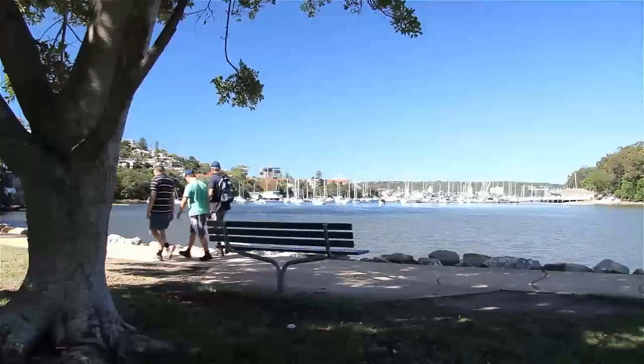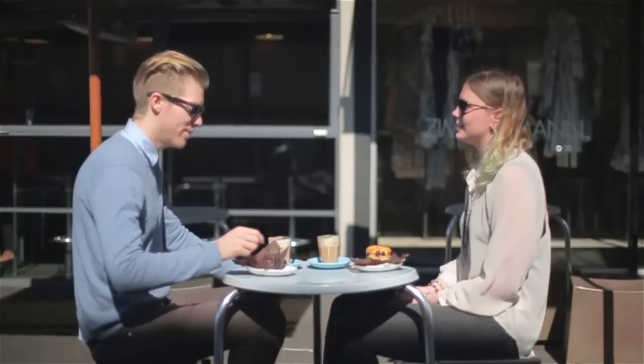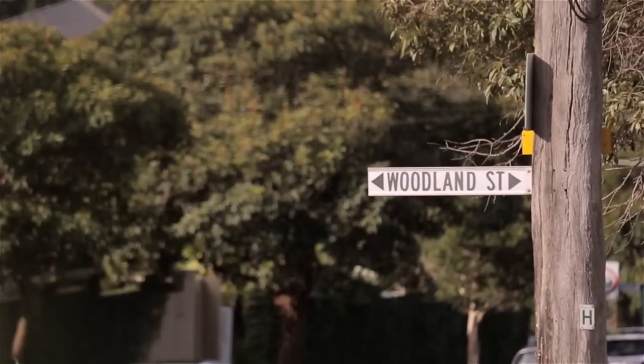Only recently completed following extensive renovation throughout, it's finished to the highest standard and in a perfect lifestyle position close to the harbour and Balgala Village Shops. This home is a must-see. I'm Steve Lamley from Cunningham's — welcome to 153 Woodland Street in Balgala. Let me show you through.